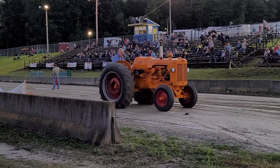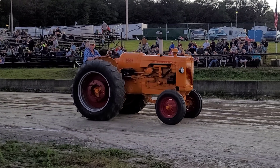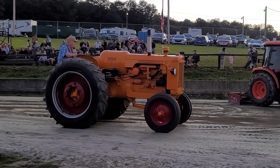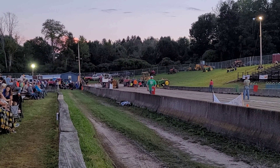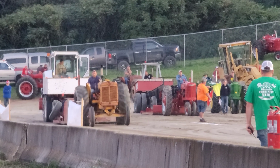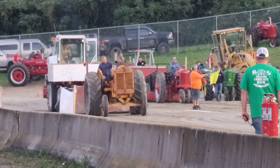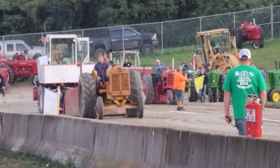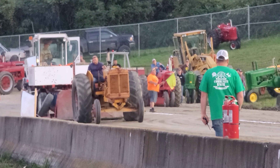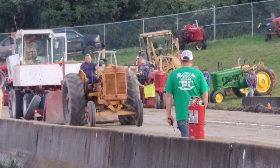There you go - Minneapolis Moline G, propane. Back-to-back Minneapolis Molines. It looks a lot like what Greg Fuller pulled at a distance. Sounds good, he's moving at a good clip too.